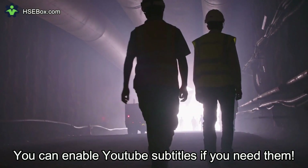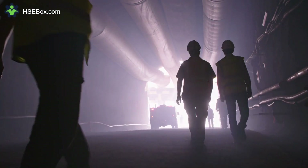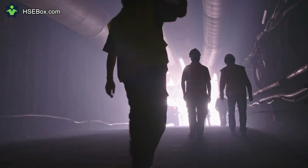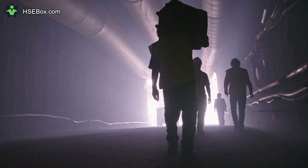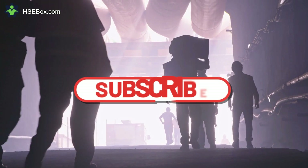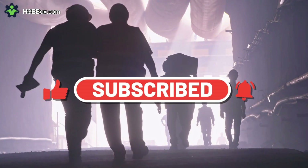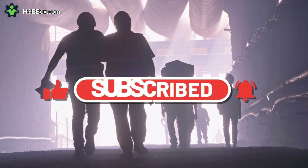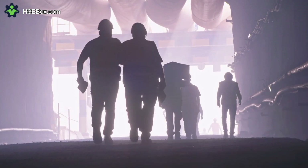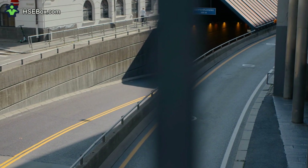Hi. Welcome back to the HSEbox.com channel. This is a series of videos in which we answer 10 questions related to health, safety, and the environment. Please subscribe to our channel and enable the notifications bell so you can be alerted whenever we post a new video. In this video, we will talk about 10 questions and answers related to confined spaces. Let's get started.